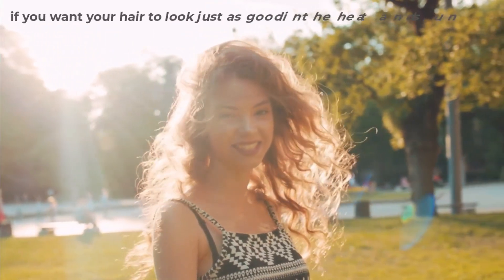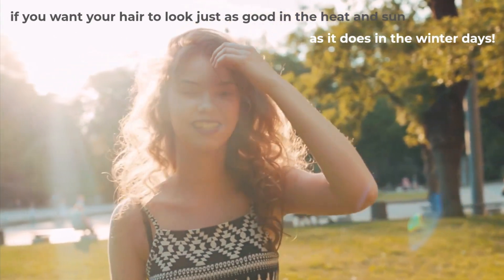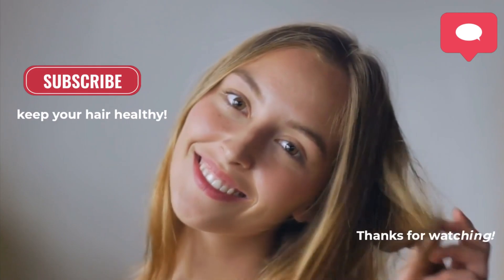Be sure to follow these tips if you want your hair to look just as good in the heat and sun as it does in winter. Let us know if this was helpful for you in the comments below, and please subscribe so you can be notified about more tips to keep your hair healthy. Thanks for watching.